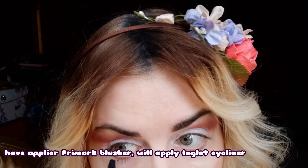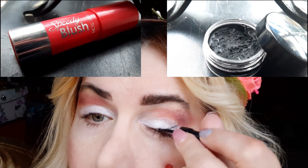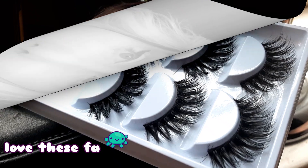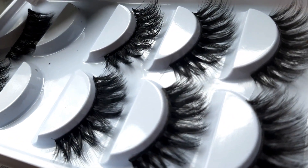Afterwards I'm going to apply the Inglot eyeliner. I purchased this one in Miami — it was around $21. Wherever you buy it, whether in London, the States, or even Poland since it's a Polish brand, the price seems to be roughly the same. So it doesn't matter if you buy it in the UK or the States, you're going to pay more or less the same price.